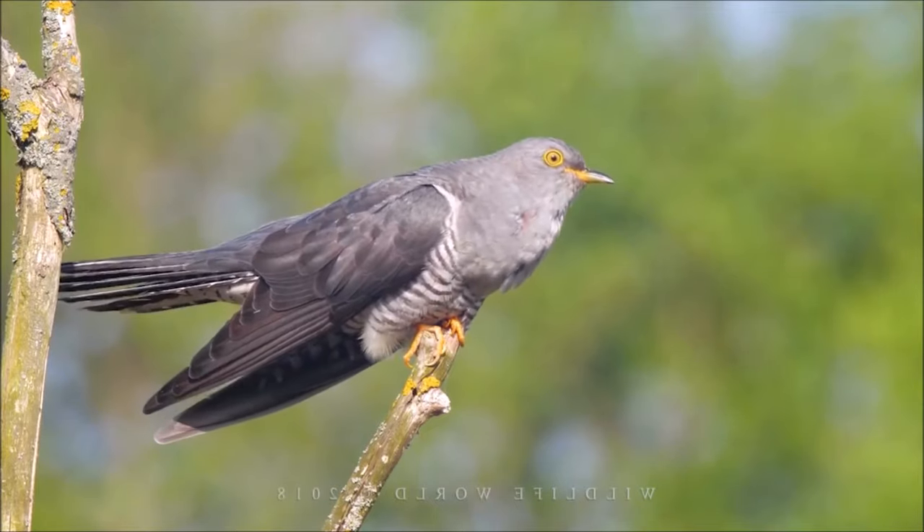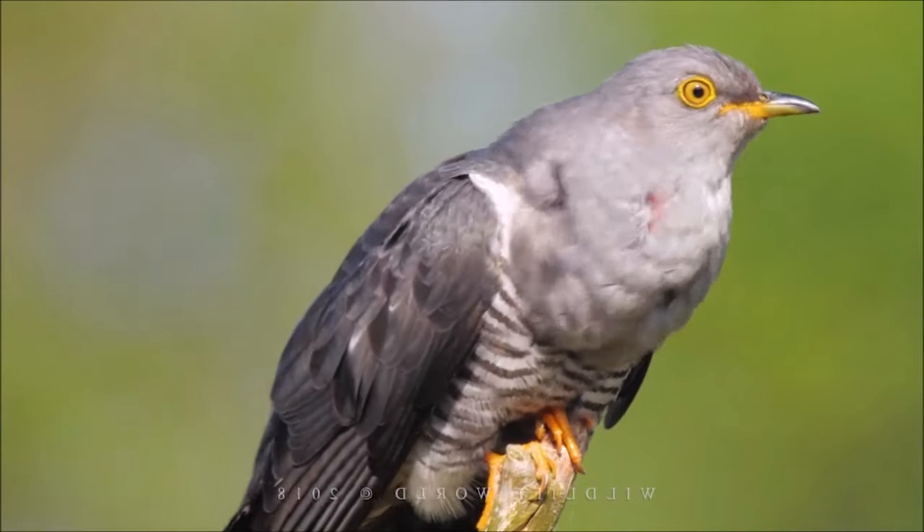The call of the common cuckoo is well known and often associated with the arrival of spring.